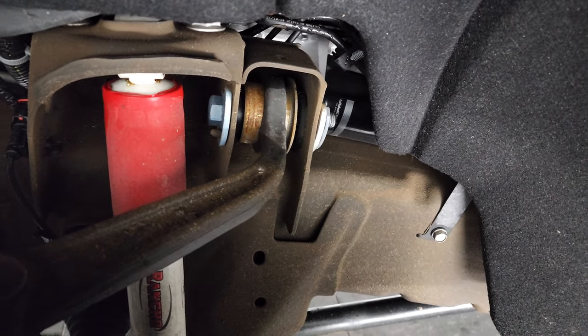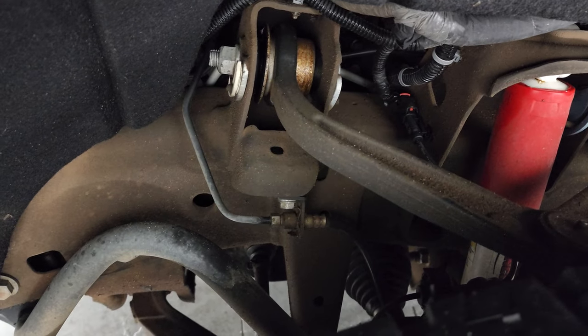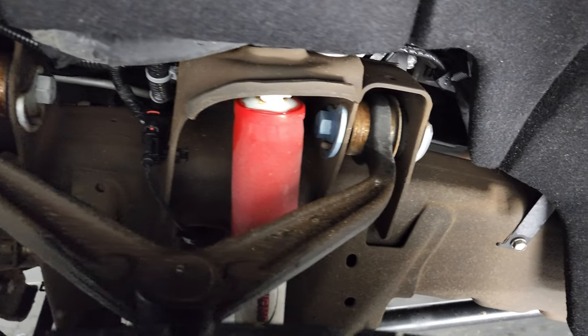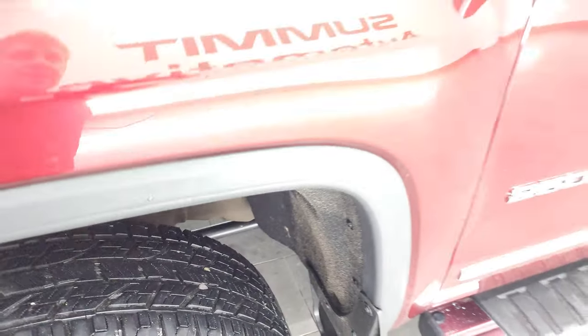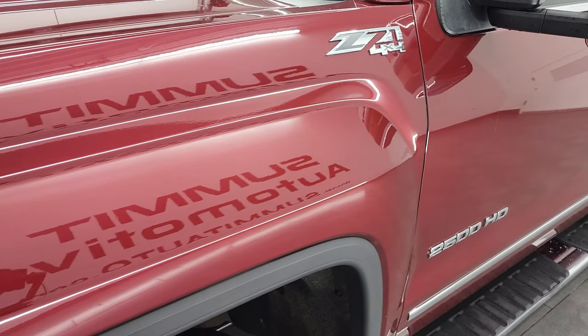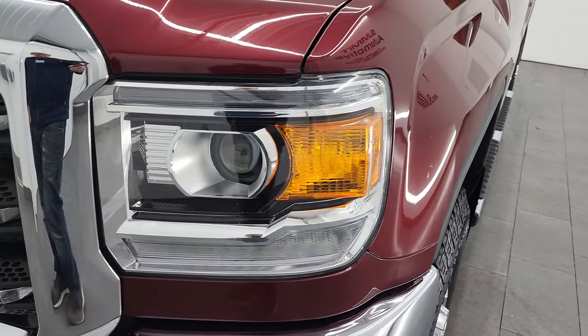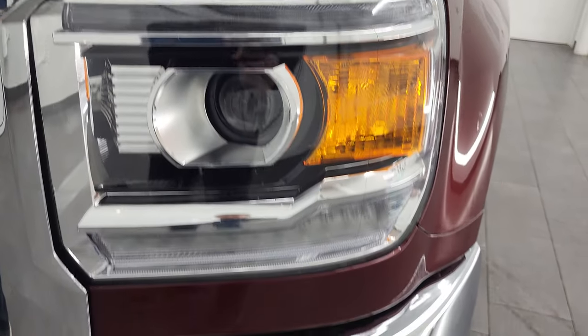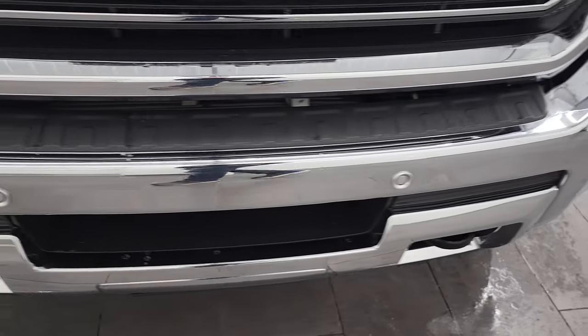Frame and underbody is exceptionally clean on this truck. This truck is from New Mexico so it has never seen salt or a Wisconsin winter. Has the Rancho shocks with that Z71 off-road suspension package. Front fenders in nice shape. It does come with the projector lamp headlamps, the LED running lights, the factory fog lights and the front bumper parking sensors.